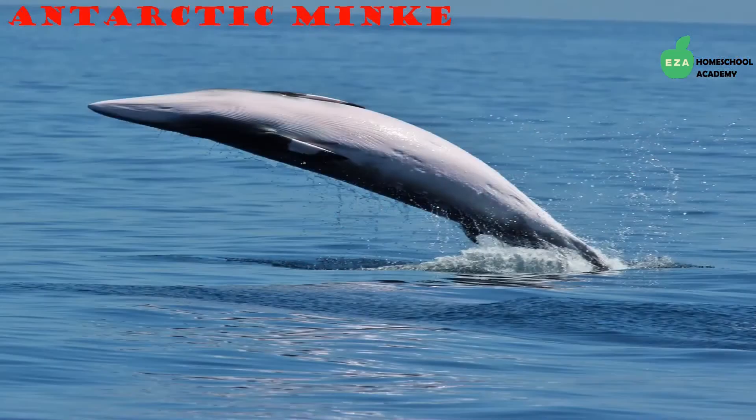Antarctic Minke whales are considered small in comparison to other whales. They are either black or dark gray with a white underside, and also have white bands on their flippers. They are very fast swimmers. The minke whales found in the Antarctic region are diurnal feeders, which means they feed during the daytime, and they feed mostly on krill.